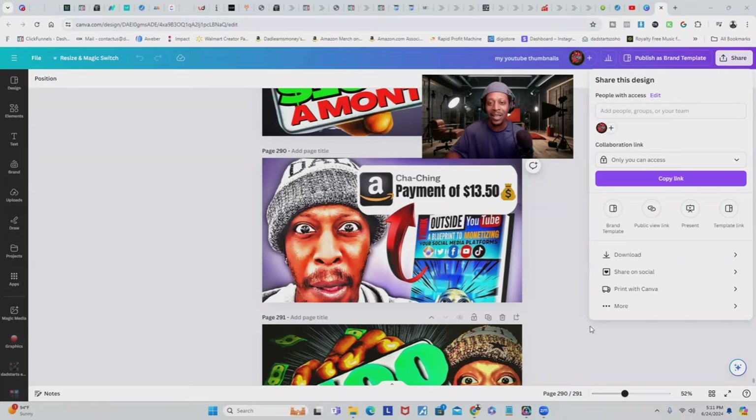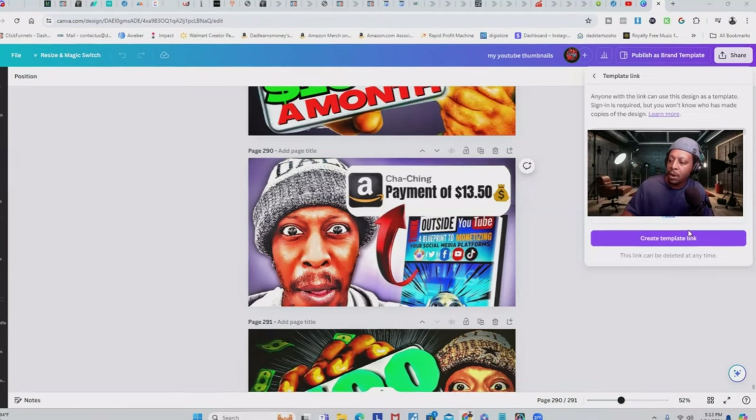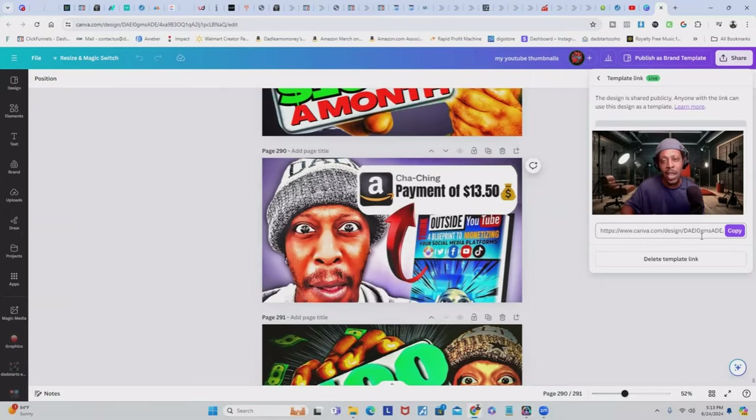Your YouTube channel is actually broadcasting your work — if viewers clicked on your video, your thumbnail worked, so it kind of sells itself without you even promoting it. You can do this for any platform, but YouTube especially needs thumbnails. Once you click the template link option and it buffers, just click 'create template link' and just like that you have a free link you can promote and sell to YouTubers or other creators.